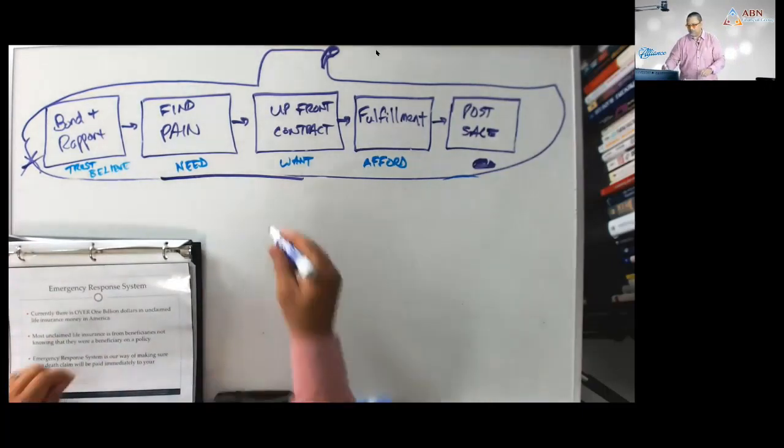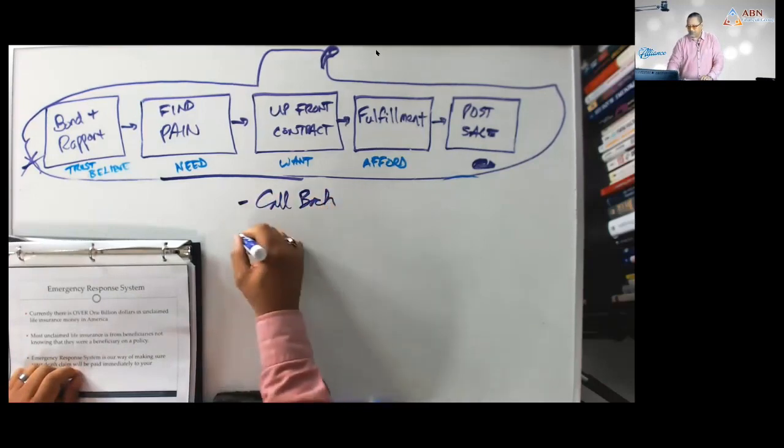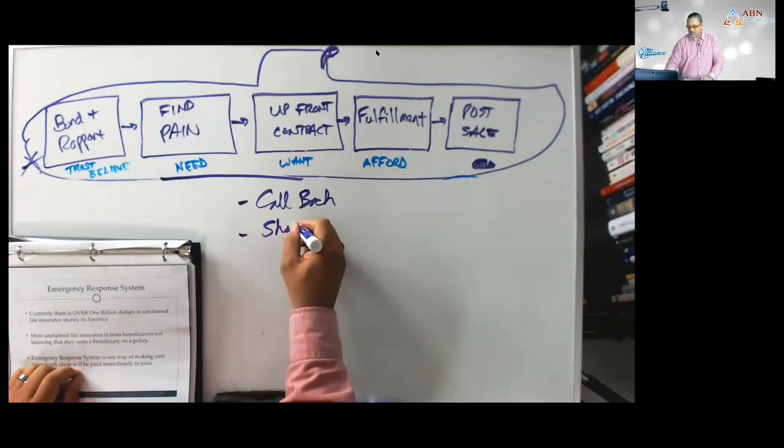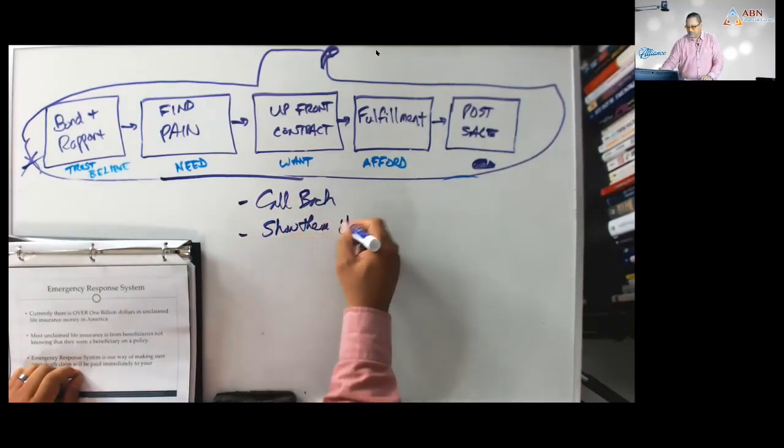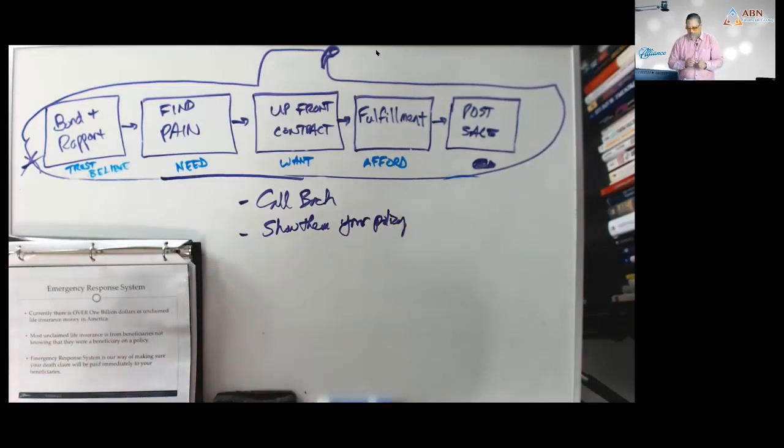After the callback, you tell them you're going to call them back, and then you show them your policy. Pull out your own personal policy and show it to them.